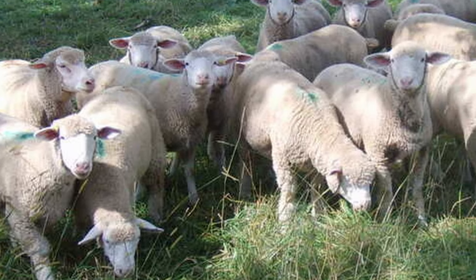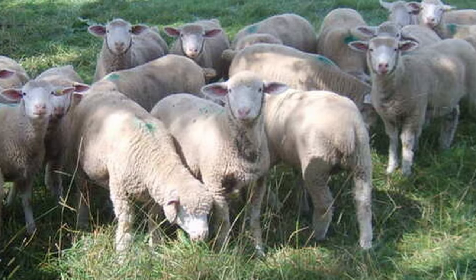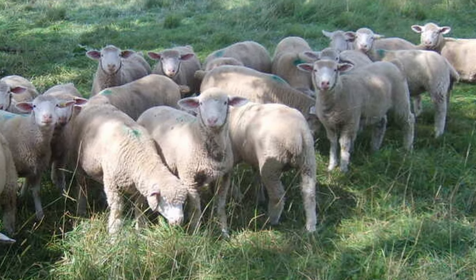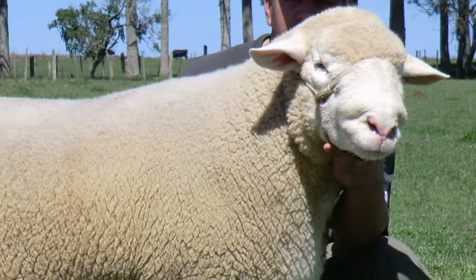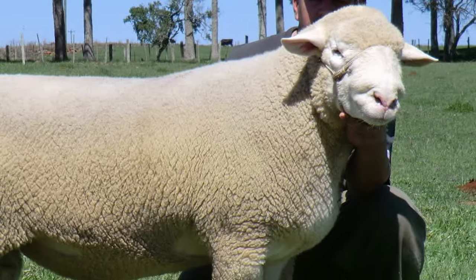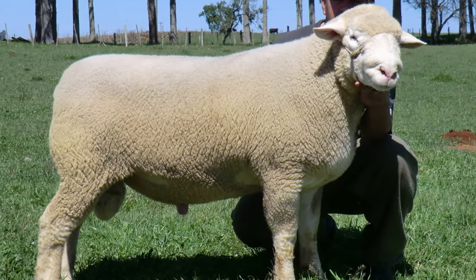Ile de France are hardy and adaptable and can thrive in a wide array of climates. They do well on marginal land and can be kept indoors or out. Ile de France have been exported around the world and today are found in 32 countries and growing.